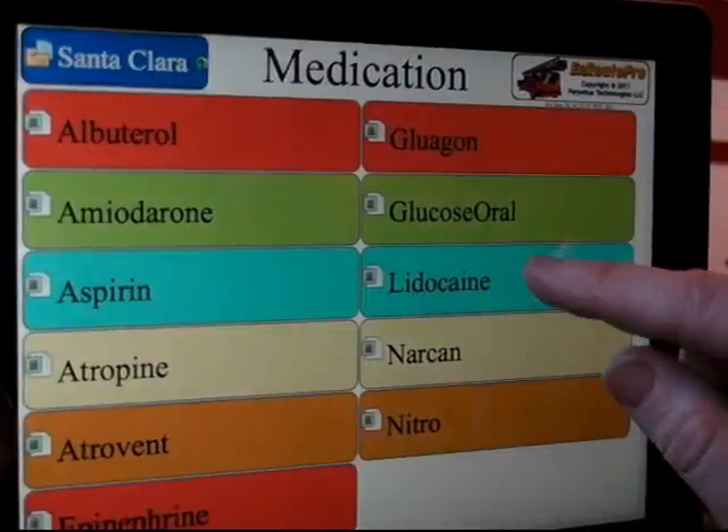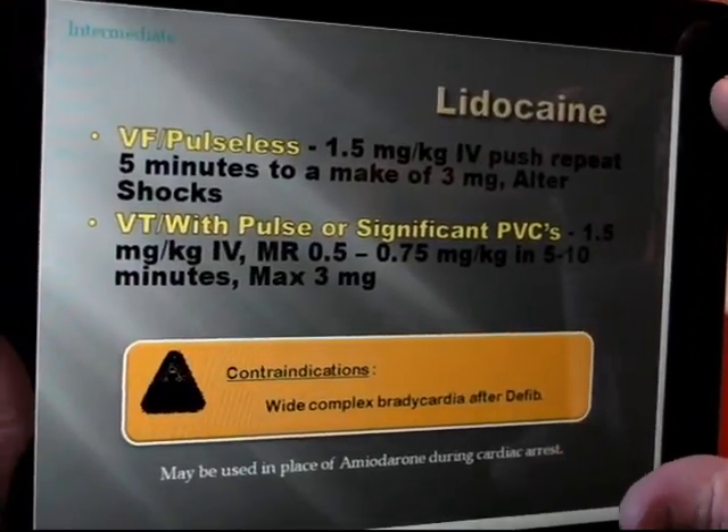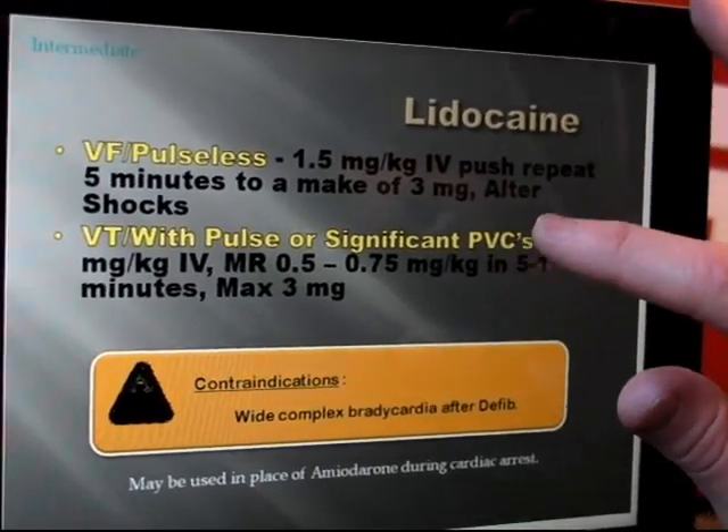If we want to find out what medication we are going to give — for example, lidocaine — we have our lidocaine dosages, complications, and contraindications for the medication itself.